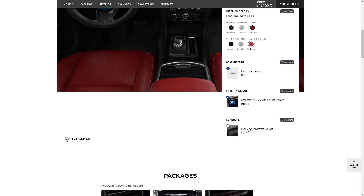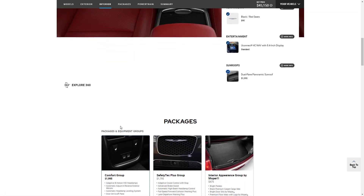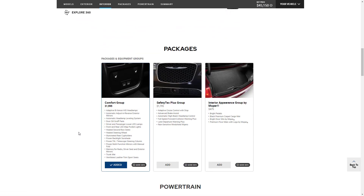We're adding the dual-pane panoramic sunroof for two grand, bringing us to $45,150. We have the Comfort Group already added, which gives us adaptive bi-xenon headlamps, illuminated cup holders, and a lot of other good stuff. We also want the Safety Tech Group for all your safety features.